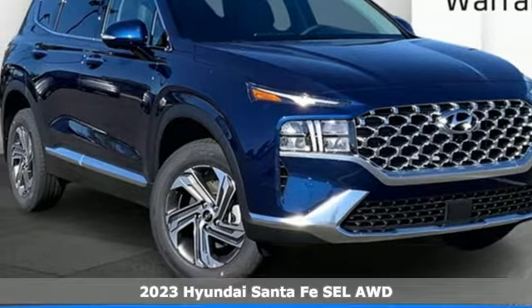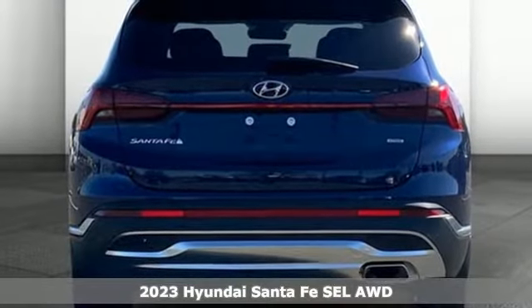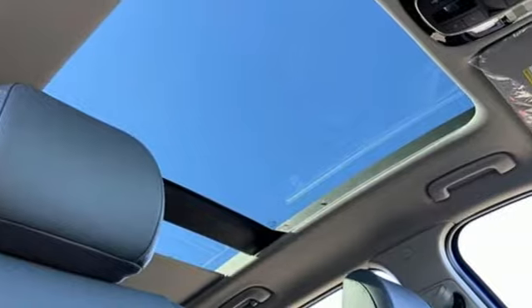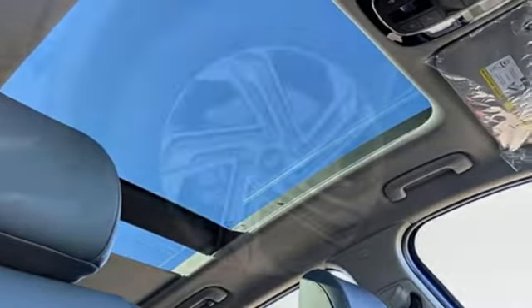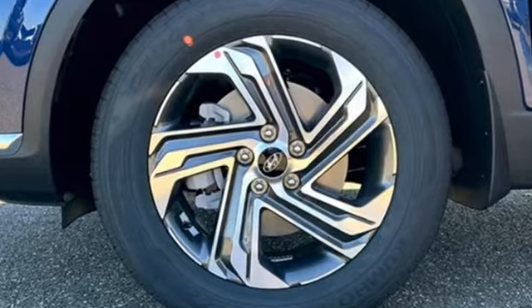Here's a new 2023 Hyundai Santa Fe. Hyundai's attention to detail means a better driving experience for you. It's equipped for all your driving needs and wants, featuring inductive device charging, dual zone climate control, and an integrated navigation system with voice activation.